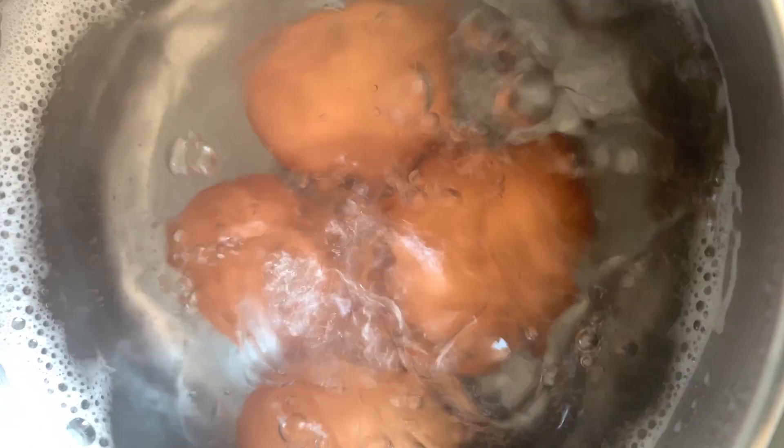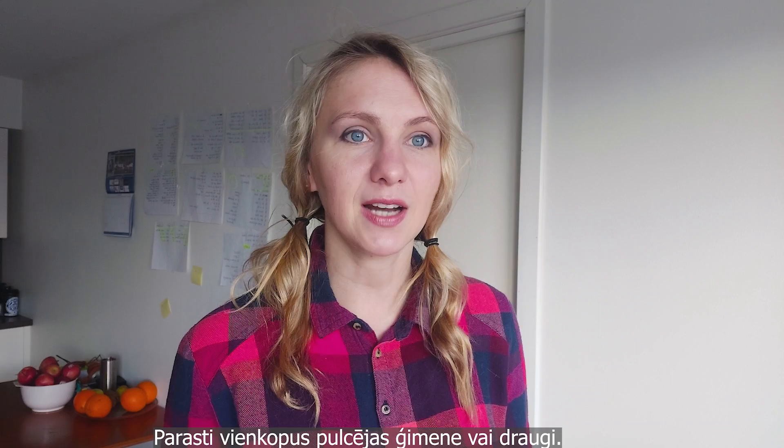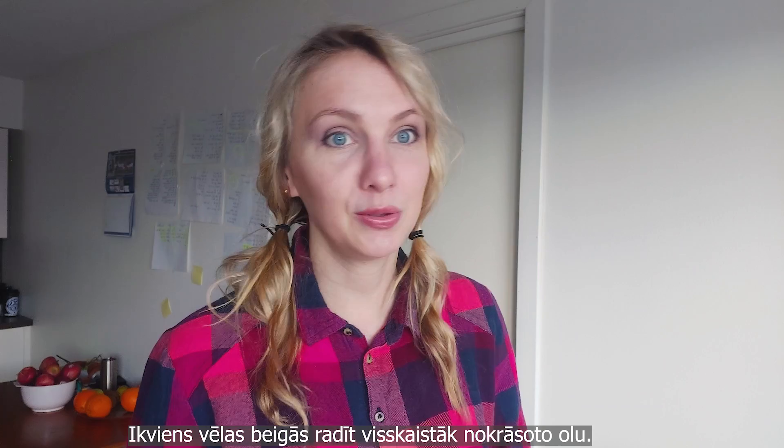We eat quite a lot of boiled eggs during Easter and it's a big deal, but these are not just simple boiled eggs — these are dyed eggs. It dates back to pagan traditions. Usually a family or friends gather together, and everyone works on their own eggs because everybody wants to have the cutest egg at the end.